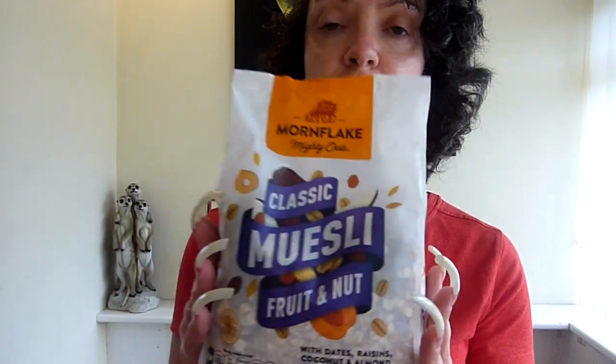I love Mornflake. Mornflake is a fantastic company. They do lots of different flavours of muesli, granola, oatmeal and products as well. Love Mornflake — they've been going for a long time. British brand.